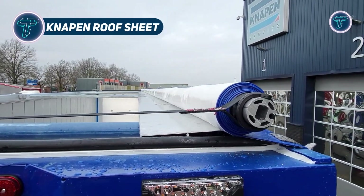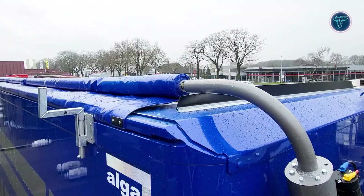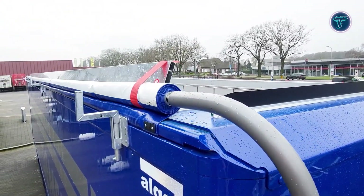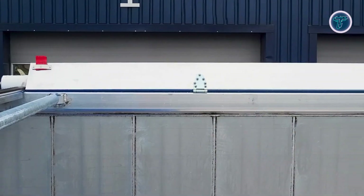The NAPEN Roof Sheet by NAPEN Trailers is a smart innovation designed to improve trailer efficiency, safety, and environmental performance. It serves as a protective covering for moving floor trailers, shielding cargo from rain, wind, and debris.